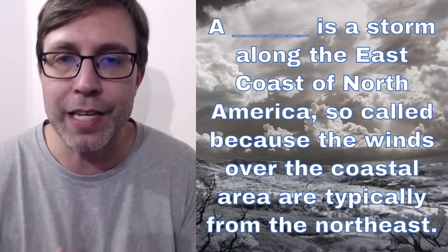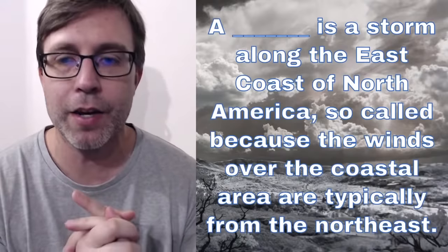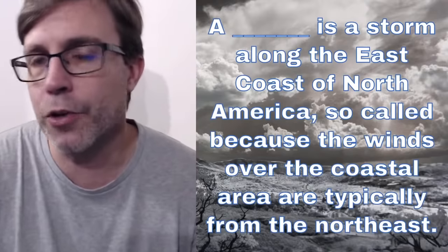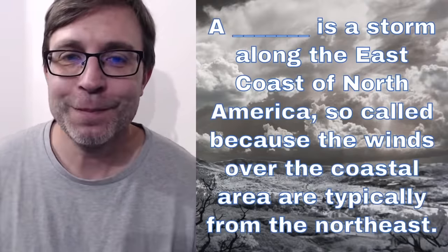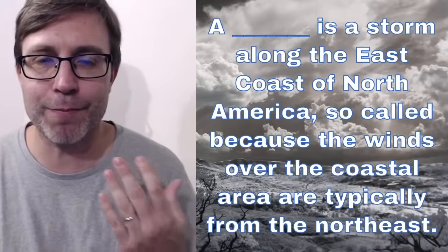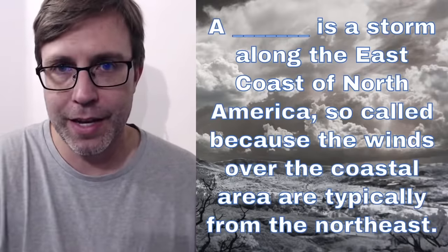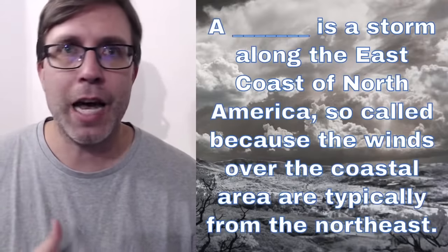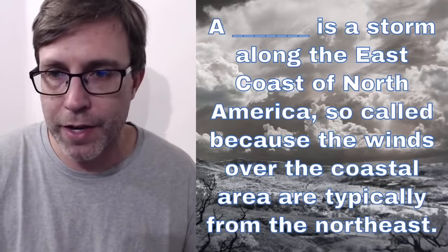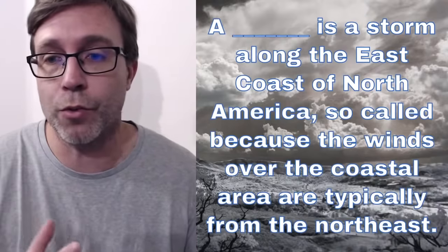A blank is a storm along the East coast of North America, so-called because the winds over the coastal area are typically from the Northeast. This one I think is probably one of the more challenging ones today. The storm has a specific name. Your clue is really at the end — that the winds come from the Northeast. Unless you happen to be in the US when one of these storms hit, or maybe you live there, you may have heard of what this storm is called.